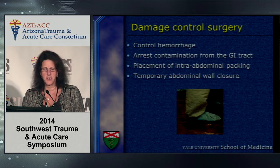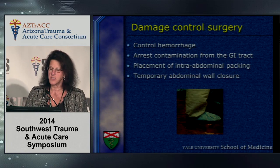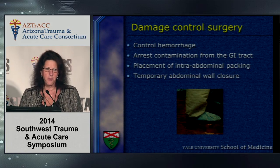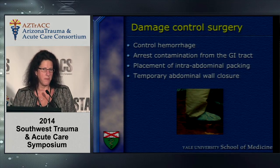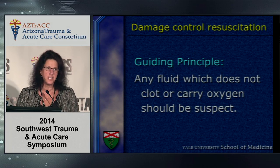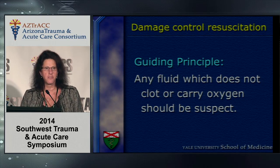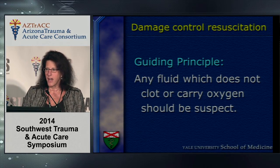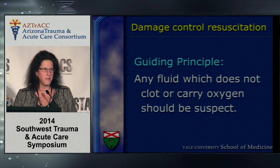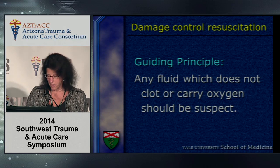Damage control surgery is clearly the control of hemorrhage, the arrest of contamination, temporizing the patient, resuscitating them, and bringing them back to the operating room. Damage control resuscitation is an adjunct to damage control surgery, and the guiding principle is that any fluid that does not clot or carry oxygen should be suspect — i.e., the years of giving large volumes of crystalloid resuscitation before beginning blood and blood product resuscitation are hopefully over.